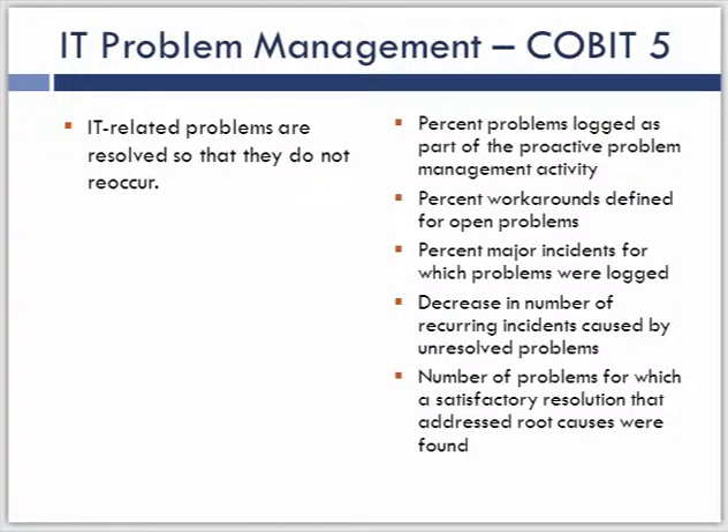Here are the last remaining metrics from COBIT 5, all related to problem management itself. These begin to get into workload analysis — probably the very common metrics you've seen or may be using today. Percentage of problems that are logged, metrics around proactive problem management, workarounds defined for open problems, how many times we get major incidents where problems are identified and logged, recurring incidents because of unresolved problems, and the number of problems for which a satisfactory resolution of the root cause has actually been found. These are more outcome-based metrics — things we can't measure until the process is completed — along with workload measurements counting how many times something happens as part of the process.